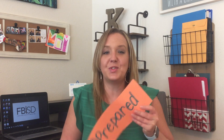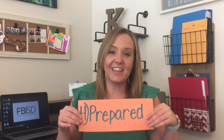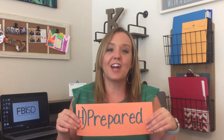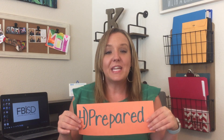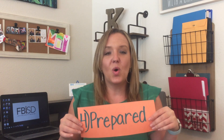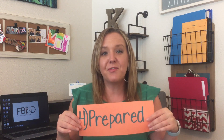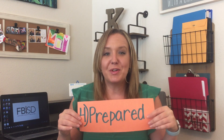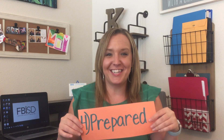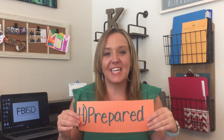My next tip is to be prepared. Parents, you don't have to prepare the lessons — those are coming from the teacher. But if you know a child is going to need a computer, want to write something down, or will need your attention, be prepared for their learning time. Students are not always the most patient, so make sure that when it is time for them to get down to school business, you're ready to support them.